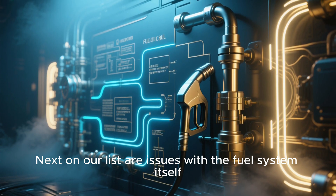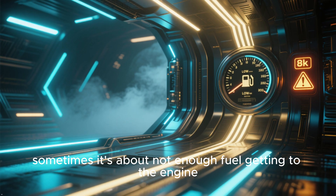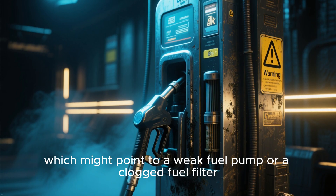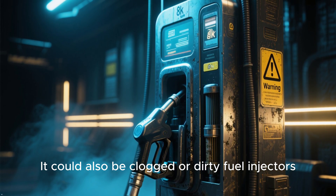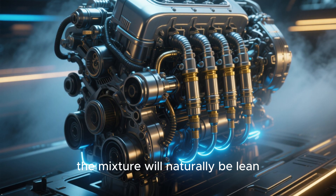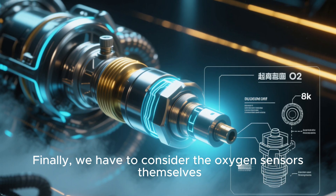Next on our list are issues with the fuel system itself. It's not always about too much air — sometimes it's about not enough fuel getting to the engine. This could be due to low fuel pressure, which might point to a weak fuel pump or a clogged fuel filter. It could also be clogged or dirty fuel injectors. If the injectors aren't spraying the proper amount of fuel into the cylinders, the mixture will naturally be lean. We also have to consider the oxygen sensors themselves.